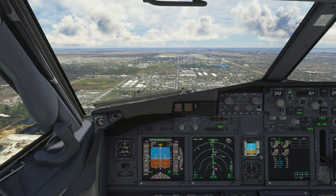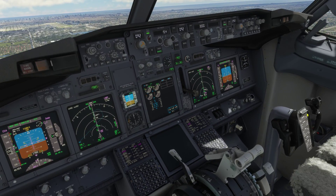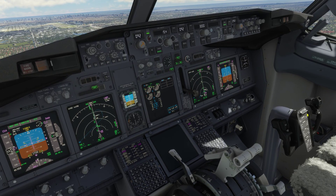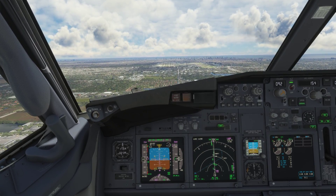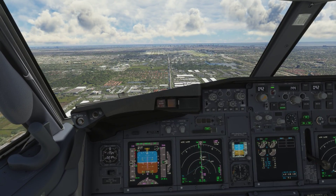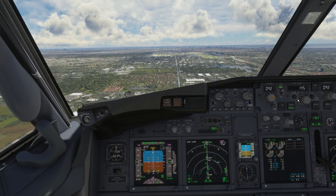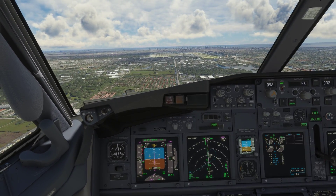Miami Tower, American 1036, 5-mile final runway 8 right. American 1036, Miami Tower, wind variable, runway 8 left, cleared to land. We're on 8 right, Miami — American 1036. Oh yeah, sorry, excuse me — 8 right, cleared to land. Roger, just wanted to make sure, American 1036.